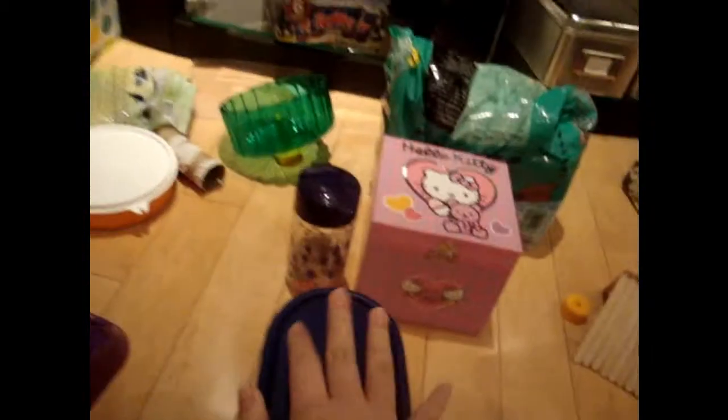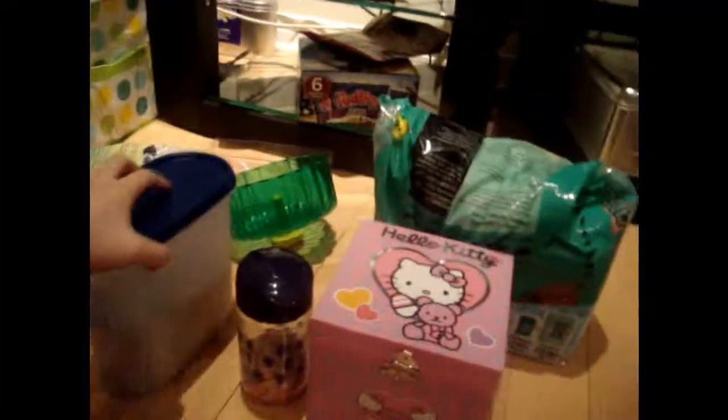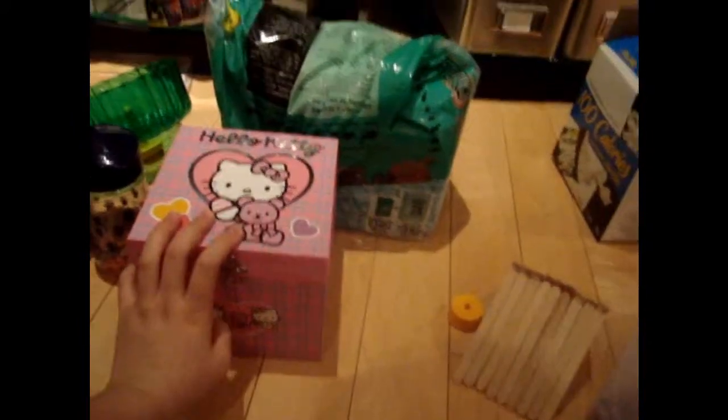First you'll need food obviously. I recommend Achatrician food. I don't recommend Nutriphase because there's not enough pellets. You'll need treats as well. If you do have Nutriphase pellets, I definitely recommend getting Living World pellets instead.